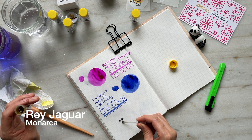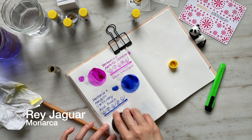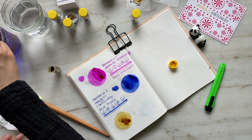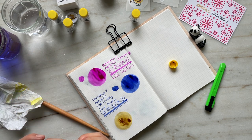The next set of inks that I'm going to swatch are all by Monarca. As you may know, Monarca is a Mexican brand and their inks really convey a sense of nostalgia and pride in the landscape and the beauty of Mexico.